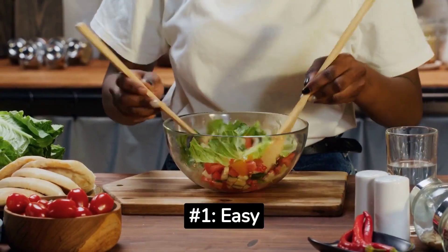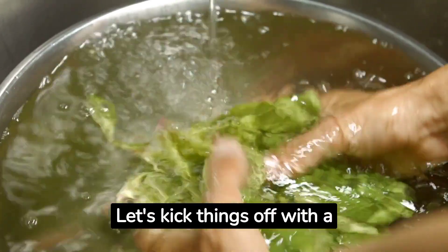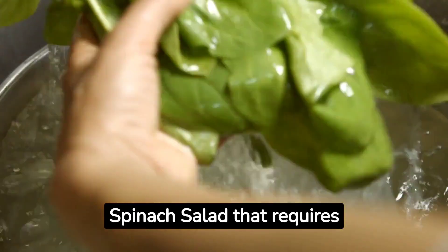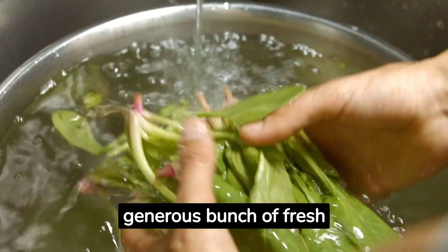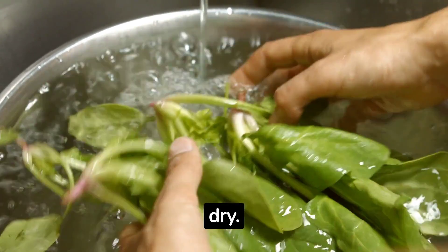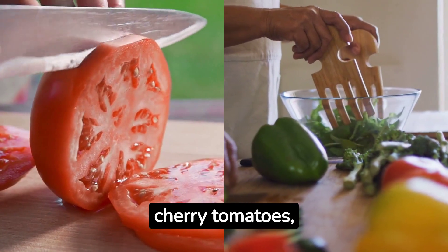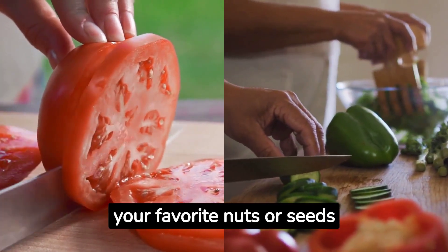Number 1: Easy-peasy Spinach Salad. Let's kick things off with a refreshing easy-peasy spinach salad that requires minimal preparation. Start by washing a generous bunch of fresh spinach leaves and patting them dry. Toss them in a bowl with some cherry tomatoes, sliced cucumbers, and your favorite nuts or seeds for added crunch.